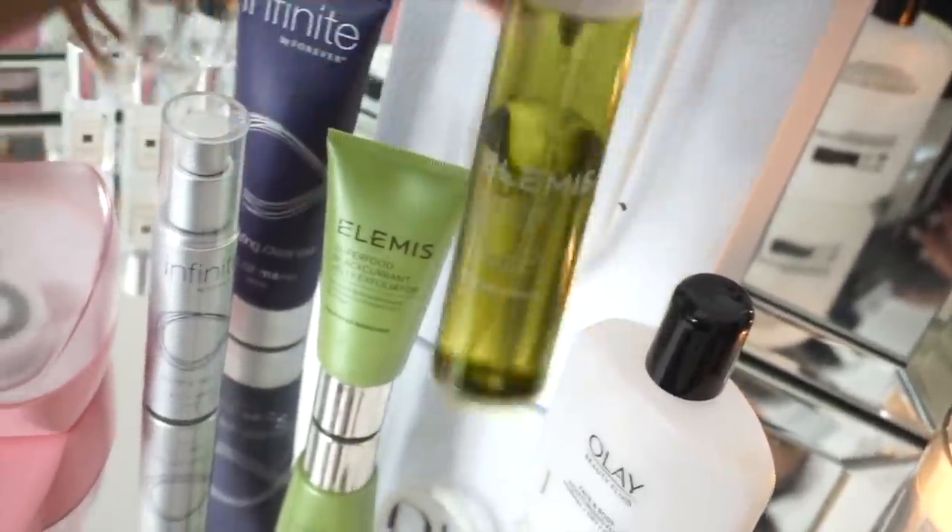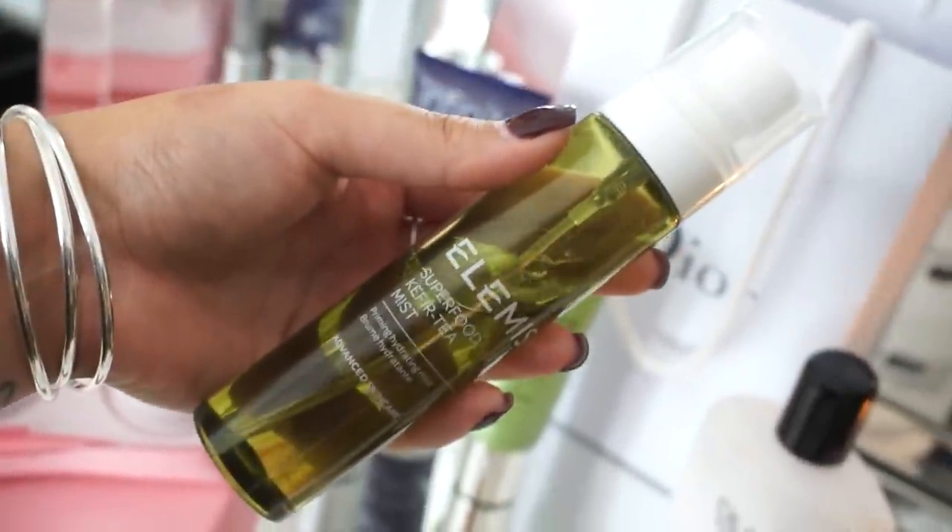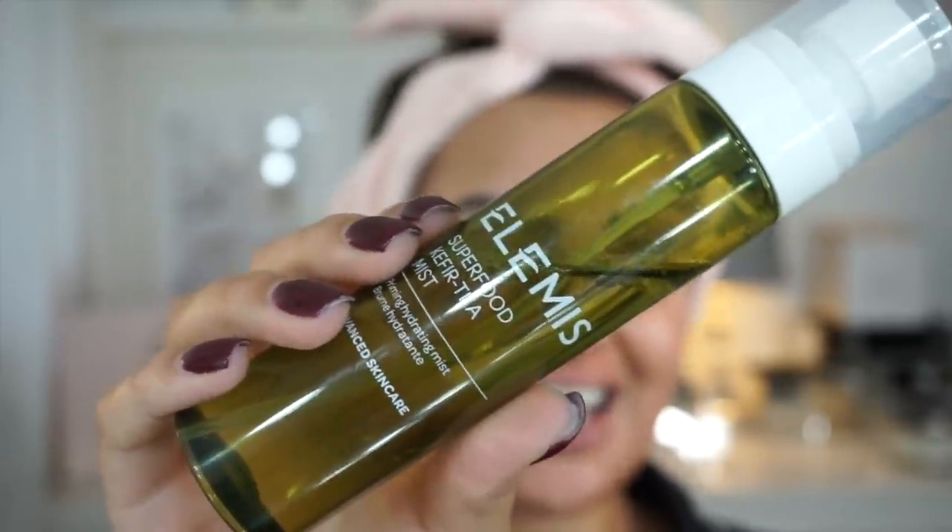After the serum, it's time to use my Elemis Superfood Mist. I really recommend this product — obviously it's Elemis so it's a little more pricey, but it's incredible and lasts a long time. I use it every morning to prep my skin before makeup and also in the evening. I let the serum soak in a little first, then apply this. It smells like a spa, it's so refreshing.